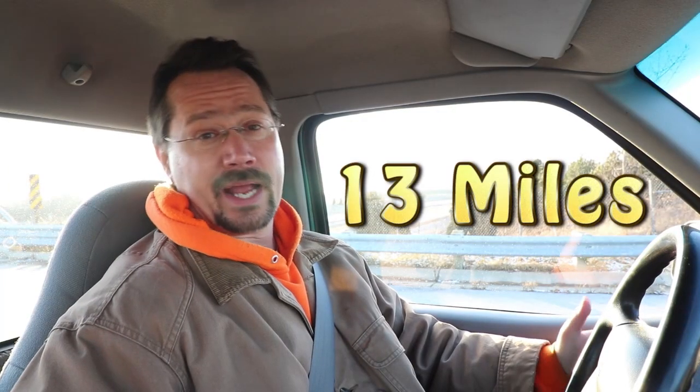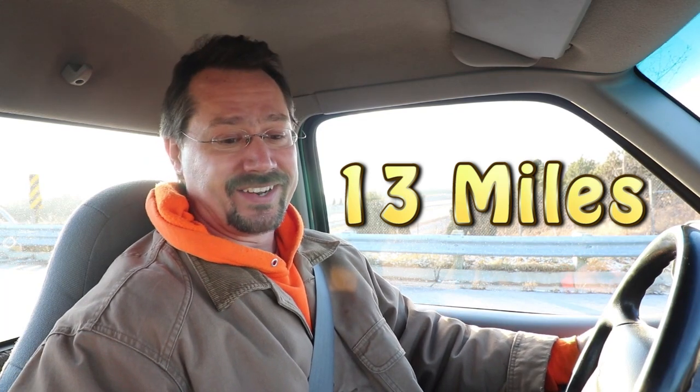The good news is we're at 13 miles, so we already beat the previous record. Pack voltage is 318 volts. Distance to empty is at 30 miles. We'll just keep driving and see what happens.